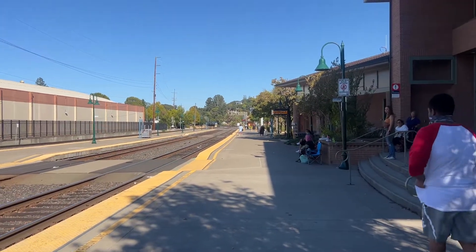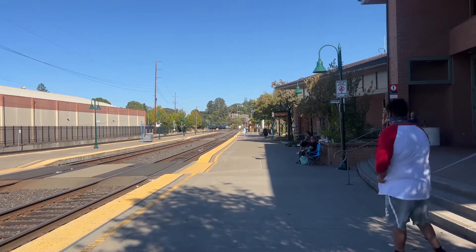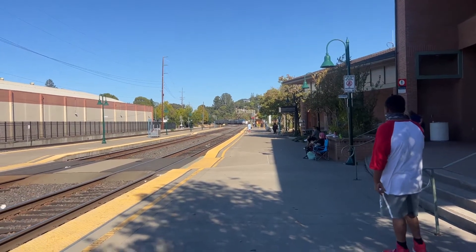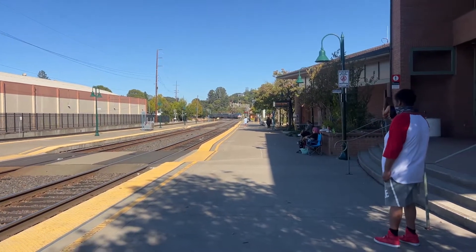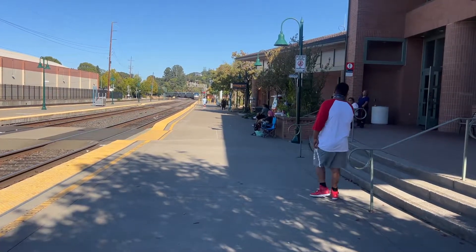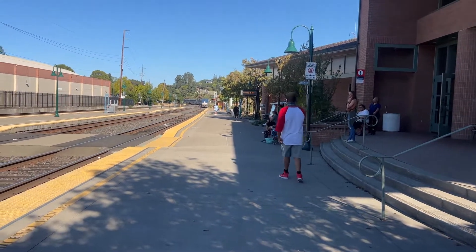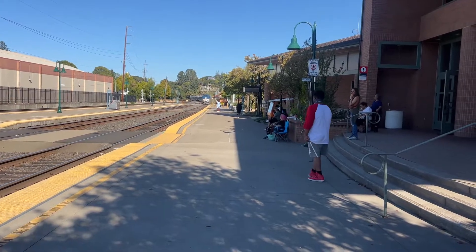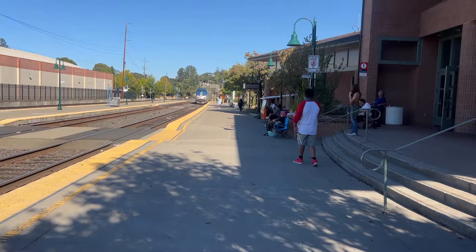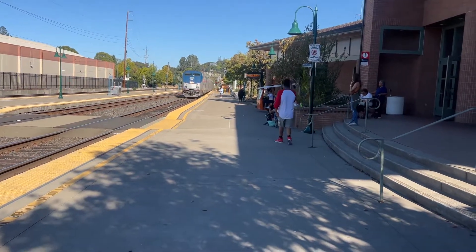Alright folks, here comes the Amtrak California Zephyr train number five. Final destination of that train is Henryville. Here she comes — 9-2-P-42 Genesis leading this one off, on track one. This is a drop-off only. 152-P-42 DC 152.